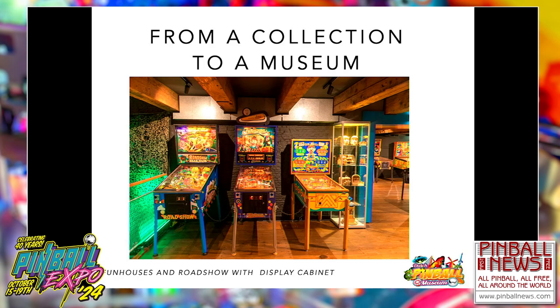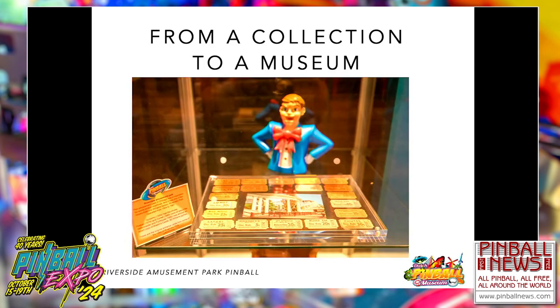Another example: two Fun Houses and a Road Show. Most people know the 1990 Fun House machine. We have the predecessor from 1956 and the 1994 Road Show, and next to them a display cabinet with even more information. For example, the Riverview Amusement Park is a big theme in the Road Show and Fun House machines. The Riverview Amusement Park was only a few miles from the Chicago factories, and the Fun House pinball is almost an exact copy of the Aladdin's Castle ride there. We have some original entrance cards from those rides.